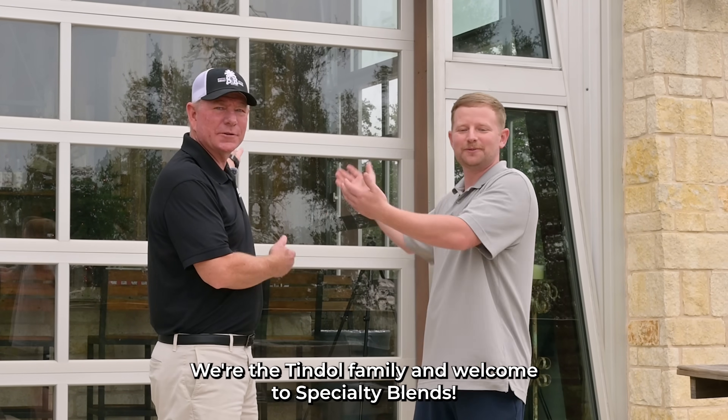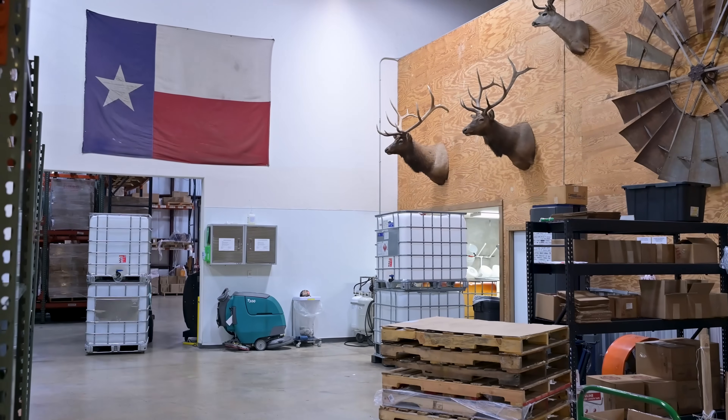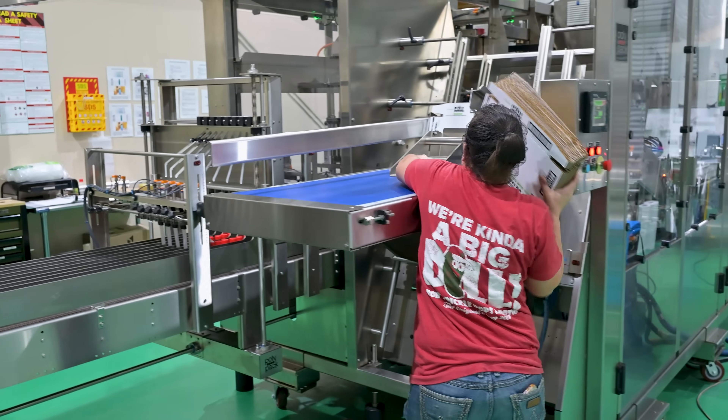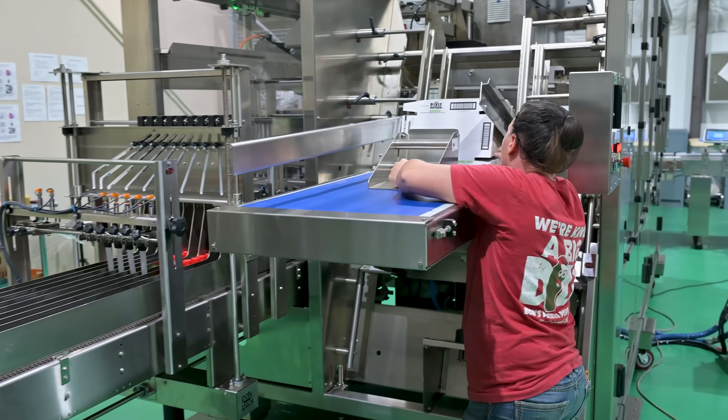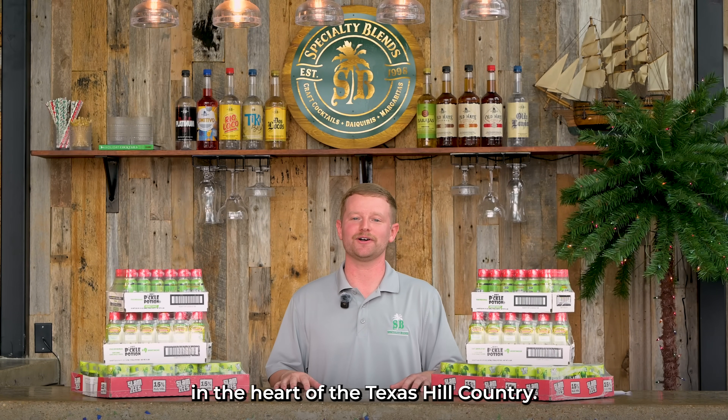We're the Tyndall family, and welcome to Specialty Blends. Specialty Blends is a family-owned company down here in Dripping Springs, Texas, in the heart of the Texas Hill Country.